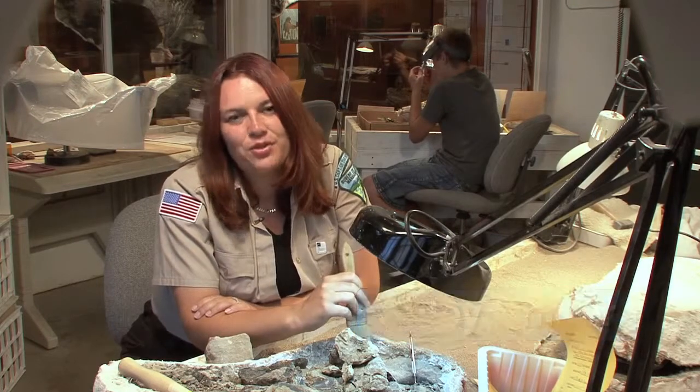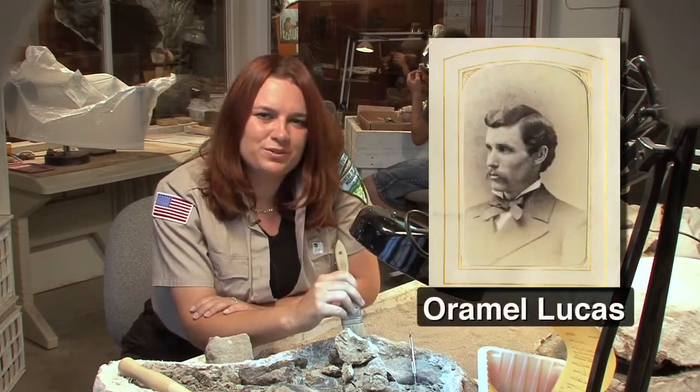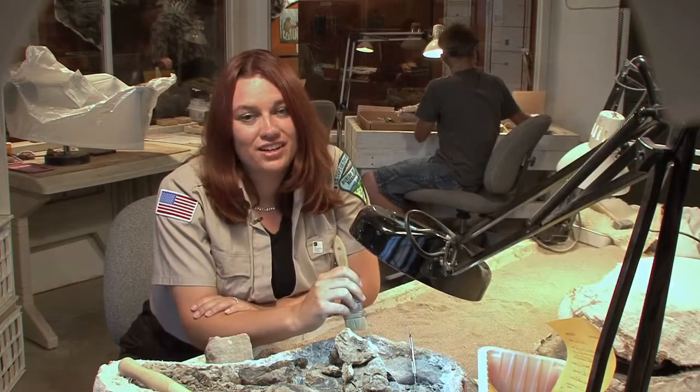The Great Bone Wars of Canyon City began, oddly enough, with a man visiting from Ohio. Oramel Lucas was a student at Oberlin College, and he came out to Canyon City to take a break from his studies and collect fossils.